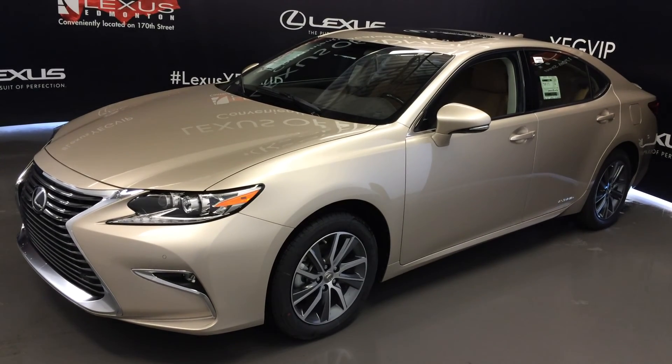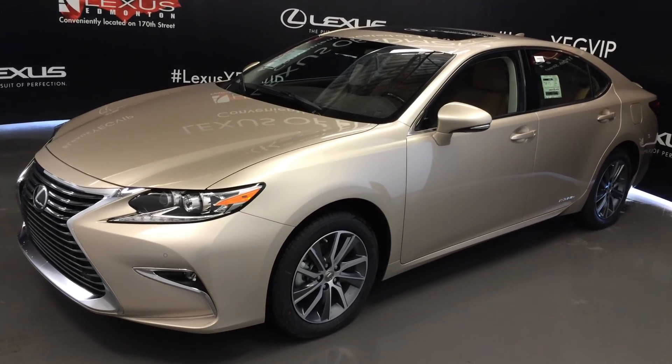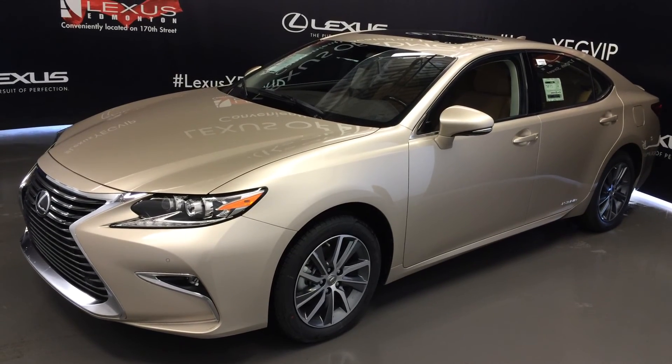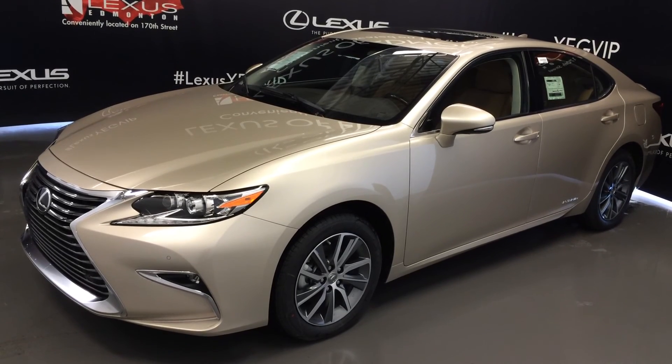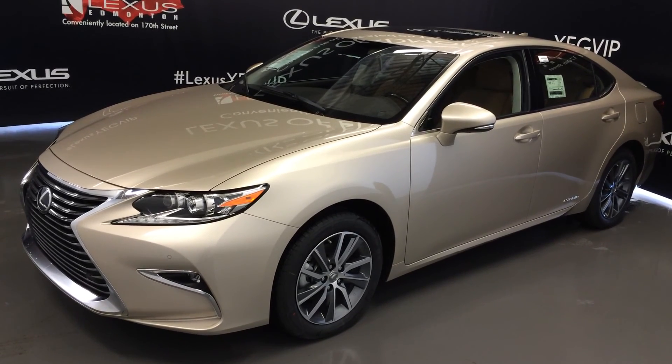We're looking at a 2016 Lexus ES300H Hybrid. It runs on regular fuel, front wheel drive, tan metallic exterior, flaxen leather inside with wood trim, 4 door, 5 passenger. This is the 2-ring package.